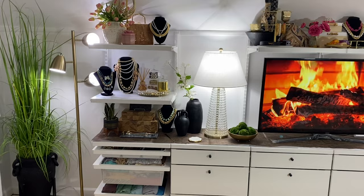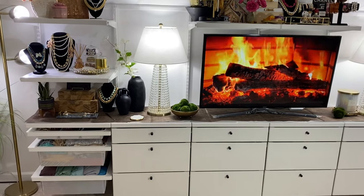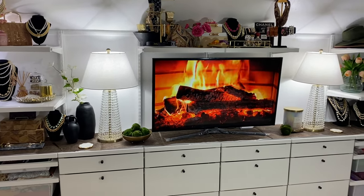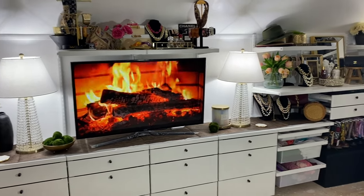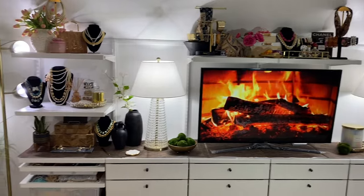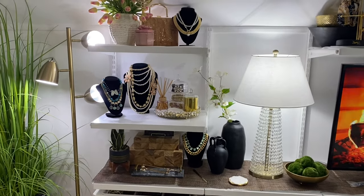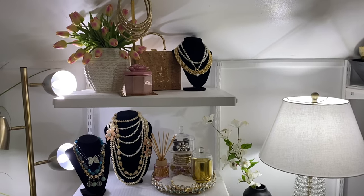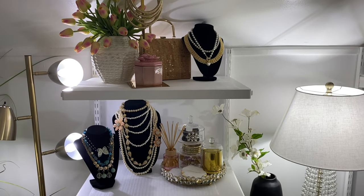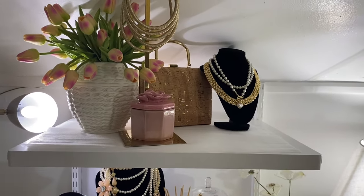We are in my boutique closet room. For those of you who do not know, this is an Elfa system from the Container Store. The particular design I had for this system was that I knew I did not want to showcase a lot of clothing. I wanted some fancier items on display, but I'm not someone who likes the fussiness of clothing on display. Clothing looks better behind doors.